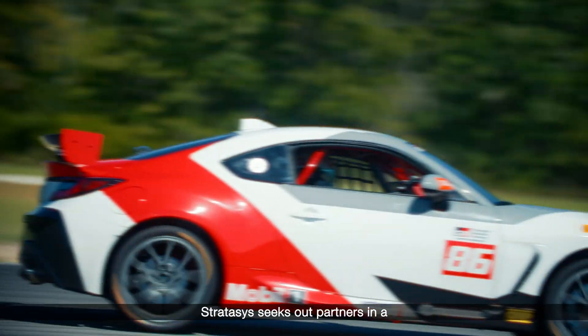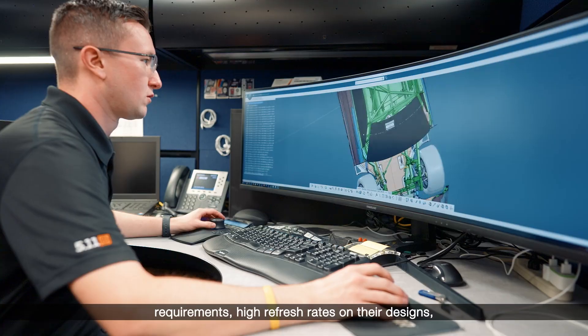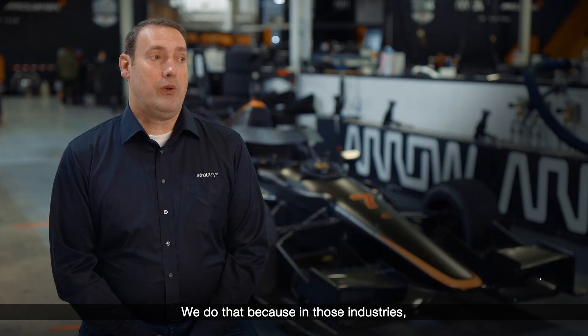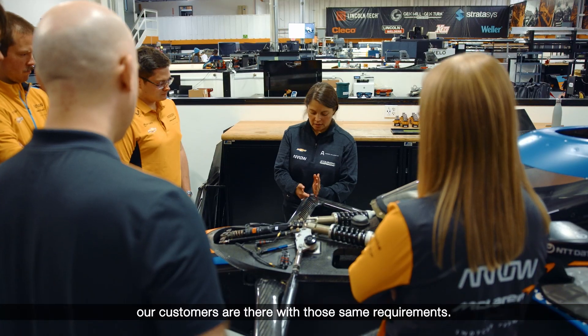Stratasys seeks out partners in a number of various industries that have high requirements, high refresh rates on their designs, and low volumes. We do that because in those industries our customers are there with those same requirements.